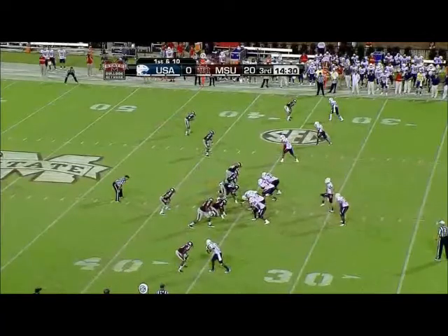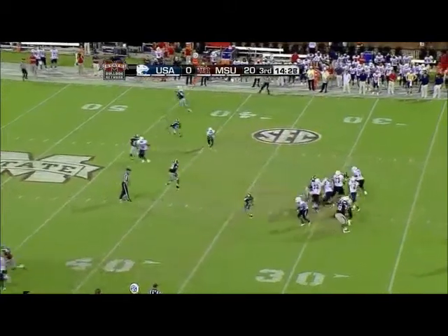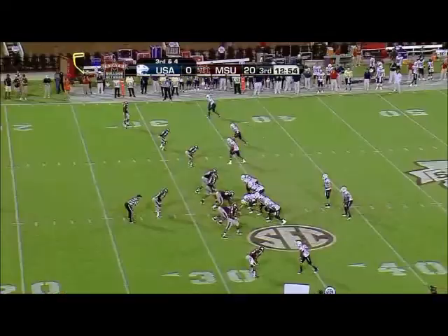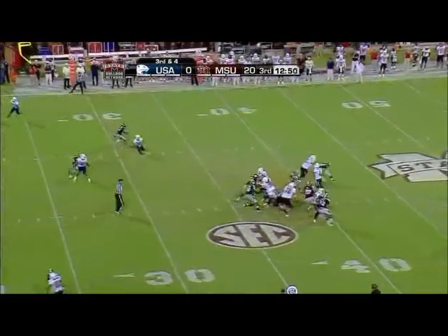He had a tough offseason but worked his way back into the starting lineup. The pass was just a little underthrown. Basically what that is is to get a mismatch on the center with the nose guard. Matheny across the middle — the pass is caught and it's going to be close to a first down. Man cover one, going to put some pressure on him.